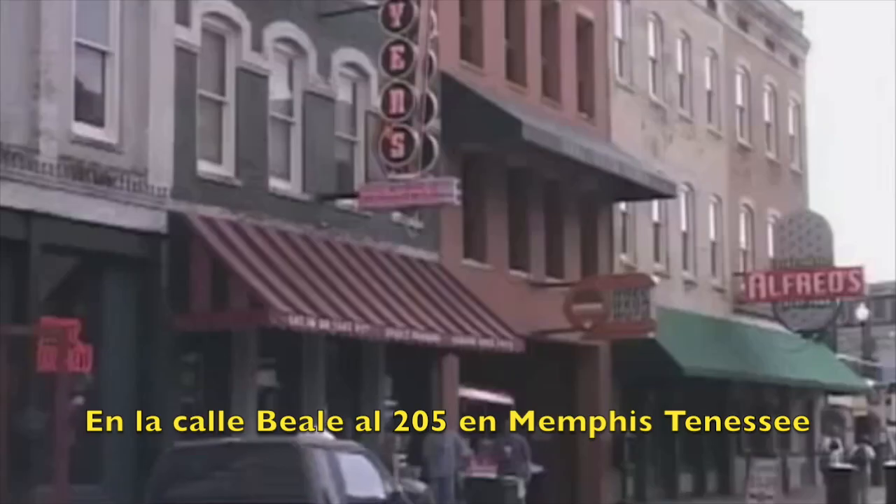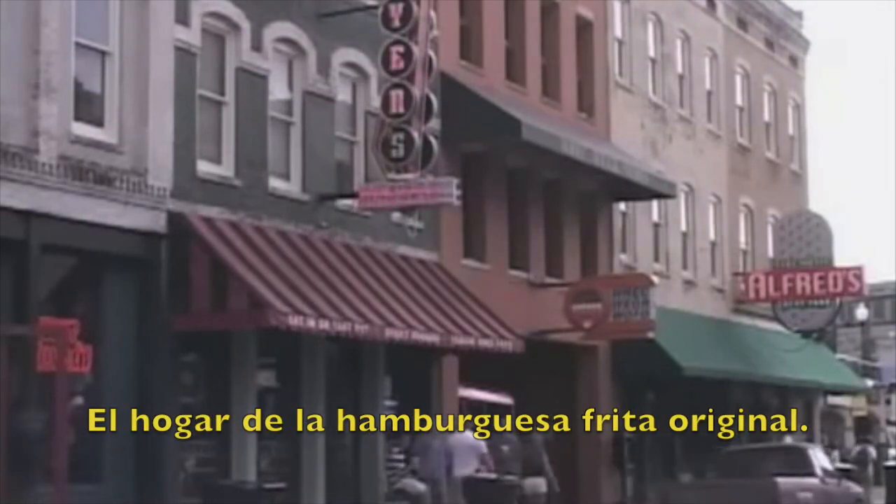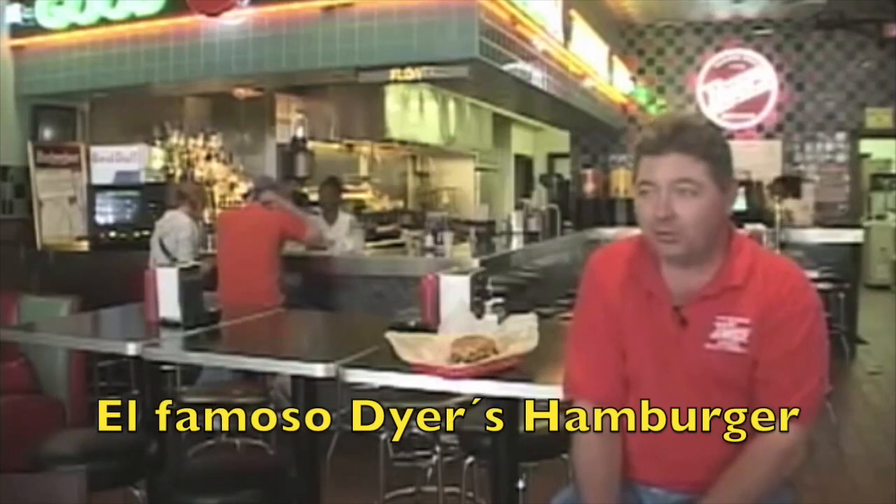We're at 205 Beale Street in Memphis, Tennessee, the home of the original deep fried hamburger, Dyer's World Famous Hamburger.